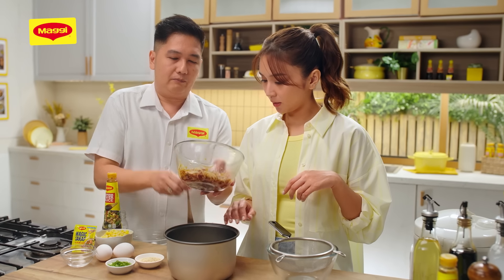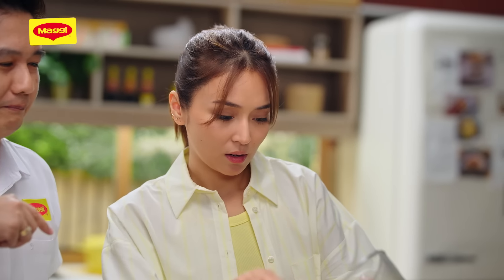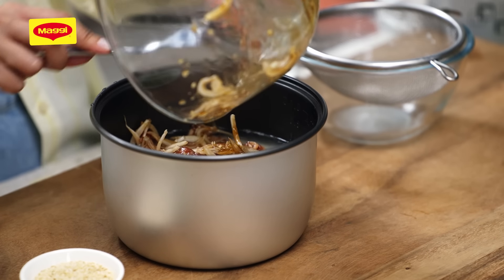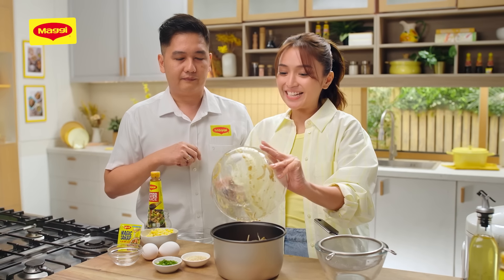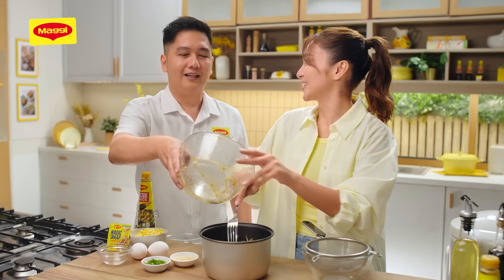We're going to add our beef — diretsyo na. Yun yung maganda sa recipe na ito, Kat: niluluto mo yung rice sabay na ng ulam. Tipid din siya — parang isahan lang. Yung lang kailangan mo. Lagay na natin sa rice cooker.